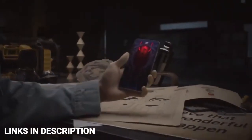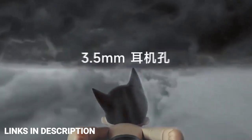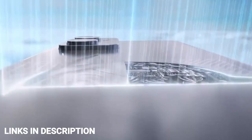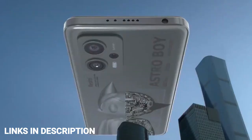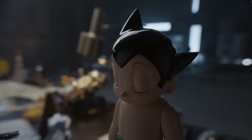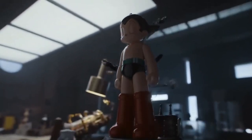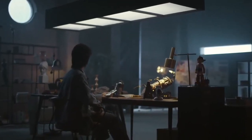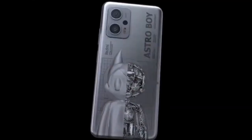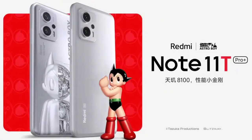As far as cameras are concerned, the Redmi Note 11T Pro Plus on the rear packs a triple camera setup featuring a 64-megapixel primary camera, an 8-megapixel ultra-wide sensor, a 2-megapixel third camera, and a 16-megapixel punch-hole front selfie camera. It runs Android 12 with 128GB base storage. The phone is 8.9mm thick and weighs around 198 grams. It was launched in Atomic Silver, Midnight Black, and Time Blue colors.